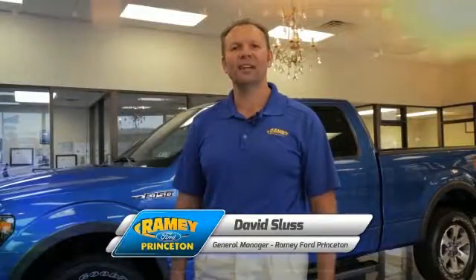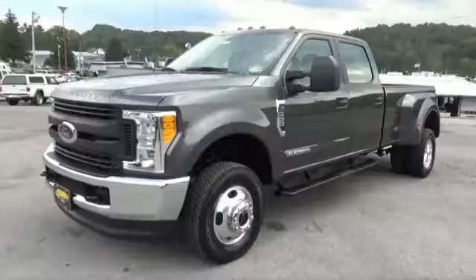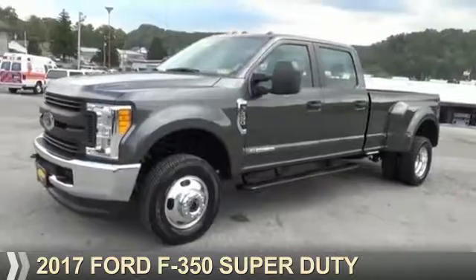Hi, I'm David Sluss, General Manager at Ramey Ford in Princeton. I'd like to thank you for taking time to look at this vehicle. This could be the vehicle you're looking for.